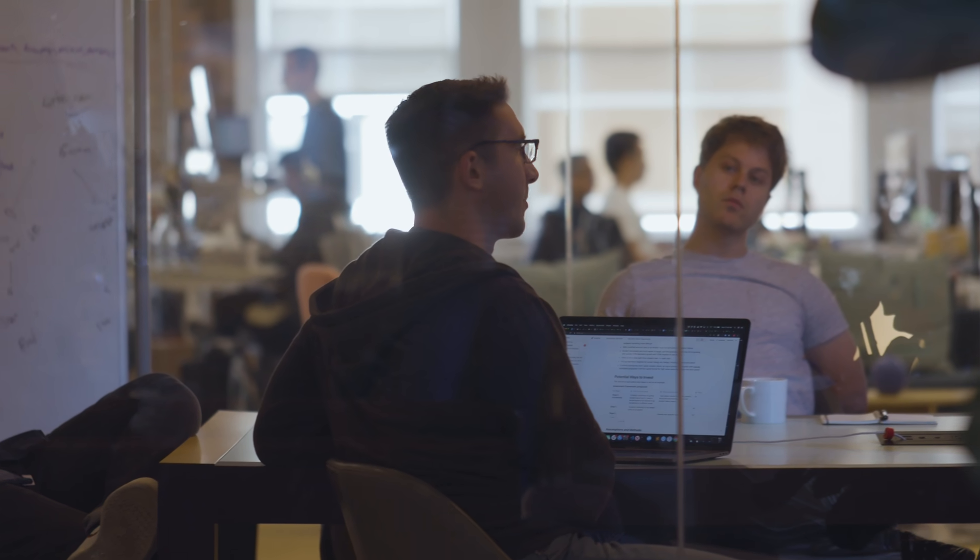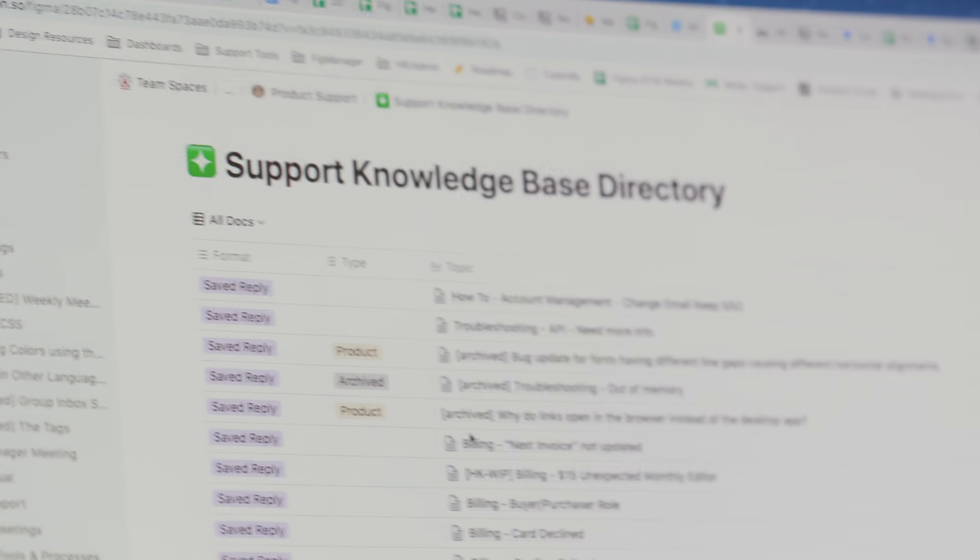I currently manage a dozen people on our support team. People can bring their own unique personalities to the documents that they're putting together. And then we can actually nest them inside each other and create a directory, which became our support team knowledge base.